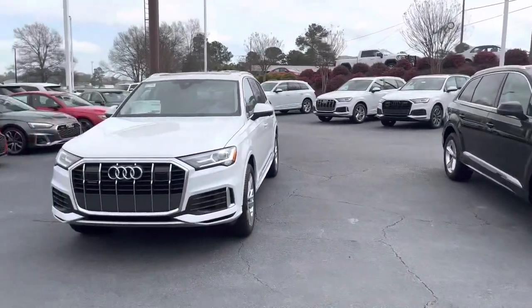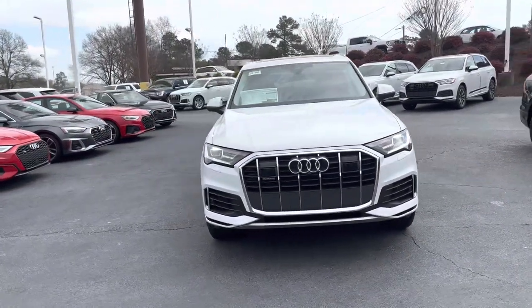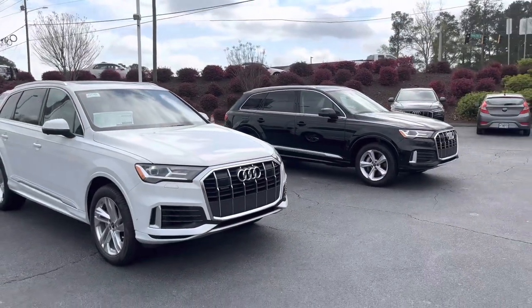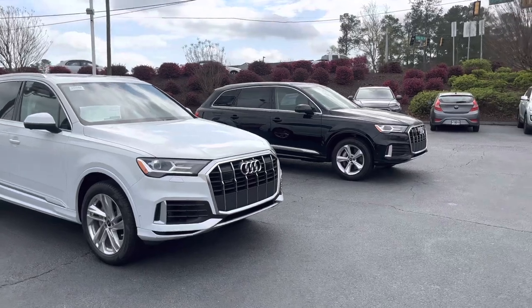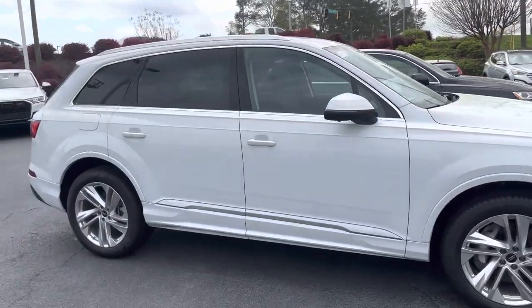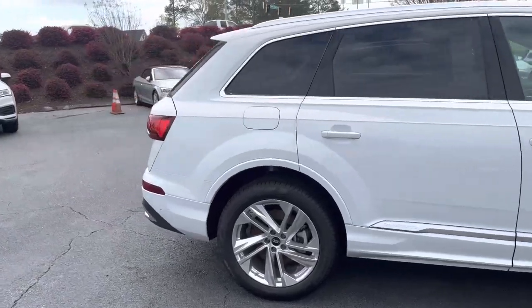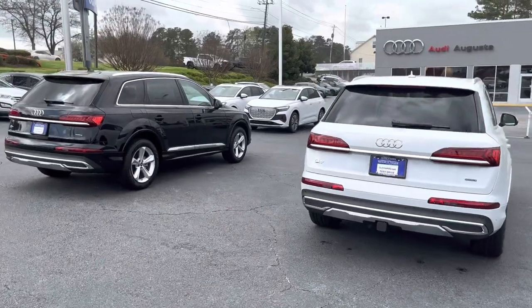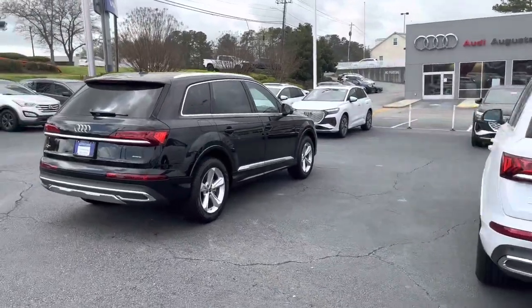That's the basic overview — just giving you an idea. Personally I choose the Premium Plus, but leave a comment and let me know which one you'd prefer. I don't think I could do white. Let me know what you think — thanks for watching.